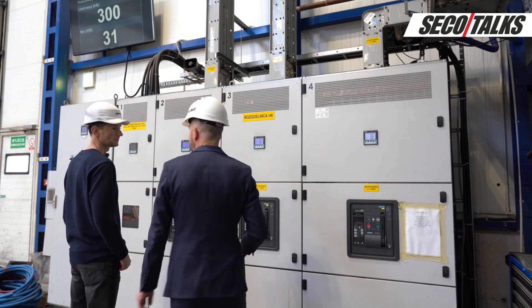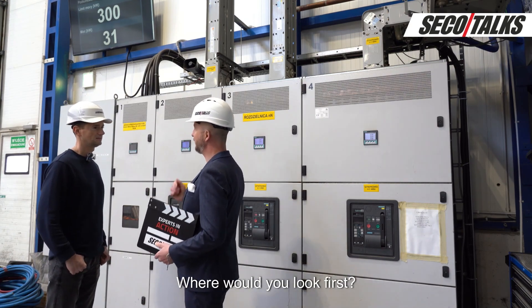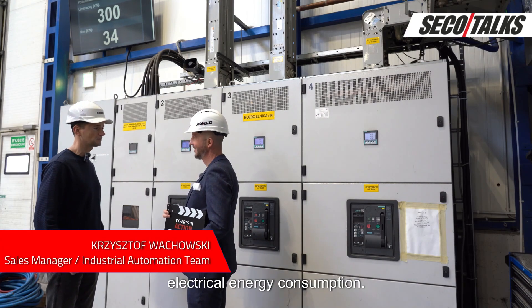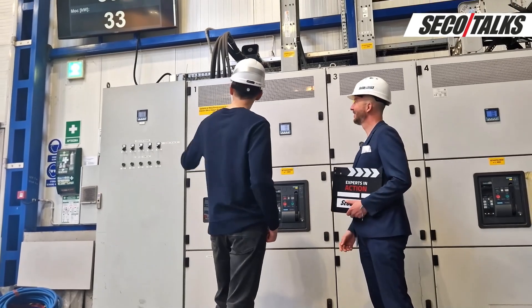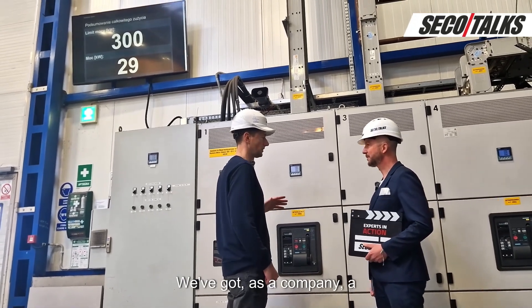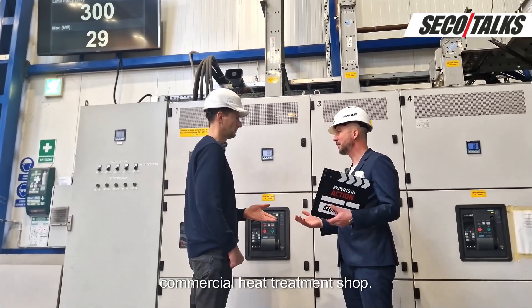Hi Chris! Hi Adam. If you had to find savings in heat treatment, where would you look first? I think we can find it in electrical energy consumption. Control cabinet — look there. There is a contracted power limit displayed. We have as a company a contracted power limit, and commercial heat treatment shops also have one.